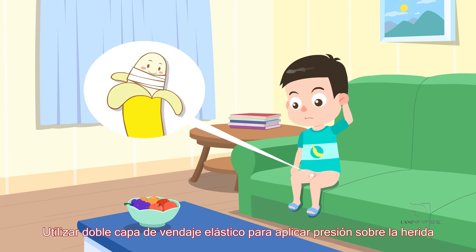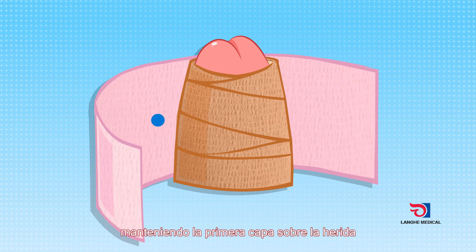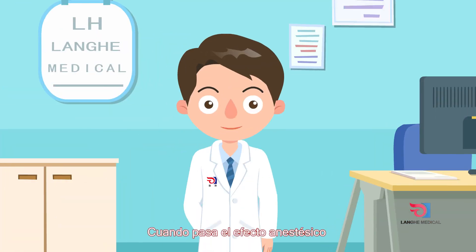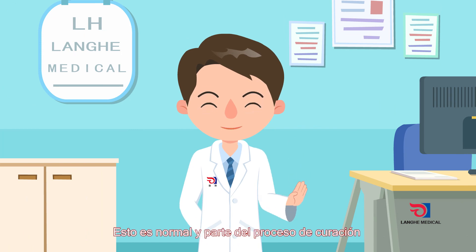It is suggested to use a double layer elastic bandage for pressure dressing, and remove the outer elastic bandage while keeping the inner bandage after two hours. After the anesthetic effect wears off, there will be slight pain in the incision, which is a normal phenomenon — no need to worry.